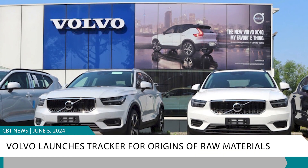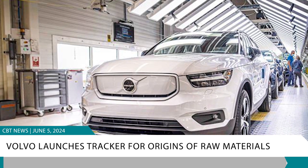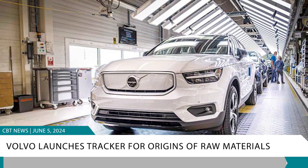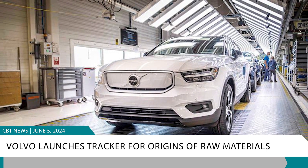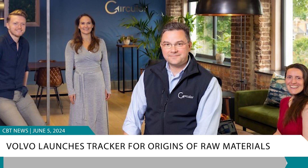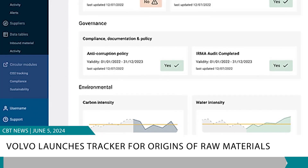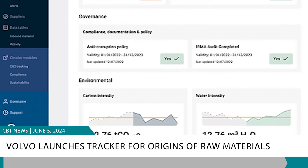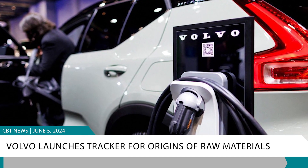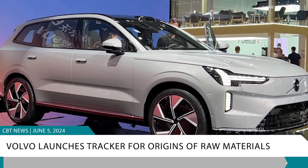Volvo Cars is launching a new supply chain tracker that enables customers to trace the origins of key raw materials in the batteries of its electric vehicles, amid growing scrutiny of the environmental and social impacts of these materials. Developed with British tech firm Circular, this innovative 'battery passport' will feature verified data on raw materials, including their origins, weight, size, chain of custody, and recycled content. Starting this year, the passport will be available via an app or QR code for Volvo EX90 models in the European Union and US using Circular's blockchain technology.